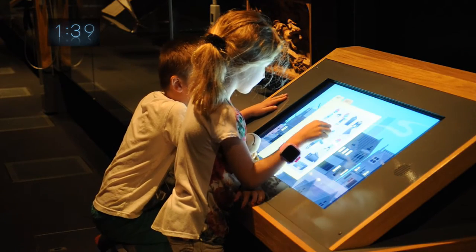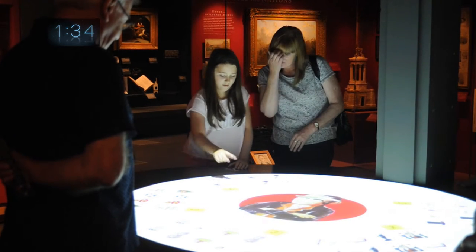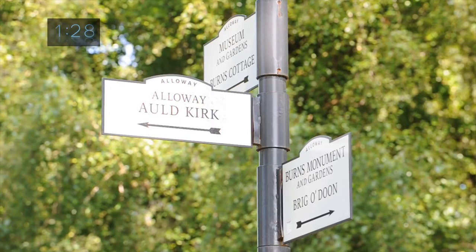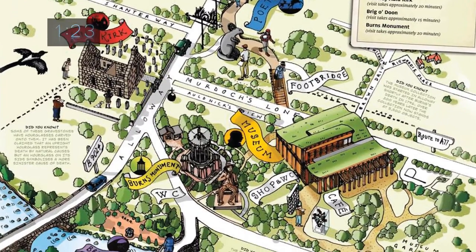It's a safe, fun museum for children with lots of activities and interactives. There is also a temporary exhibition space with a lively program of exhibitions related to Burns. There are five important sites within walking distance nearby. For directions, please refer to the area map you received at admissions.